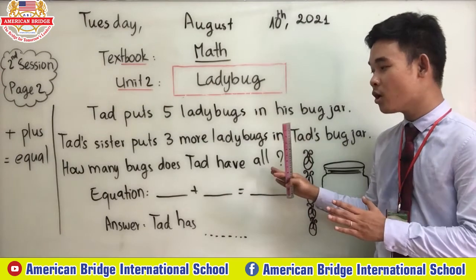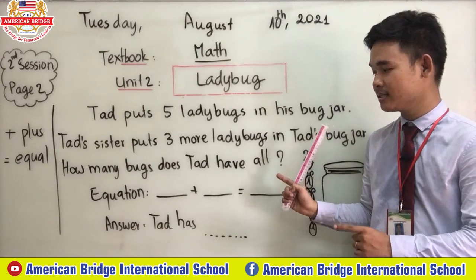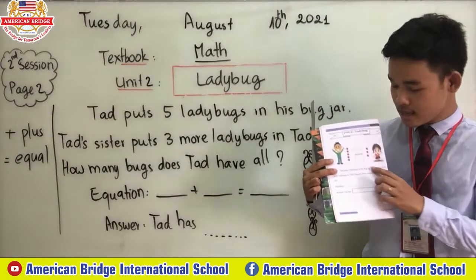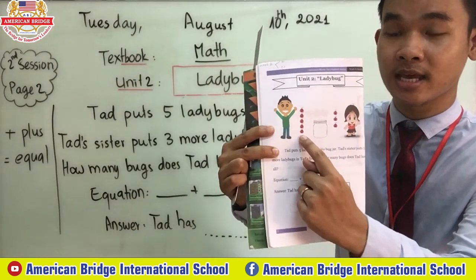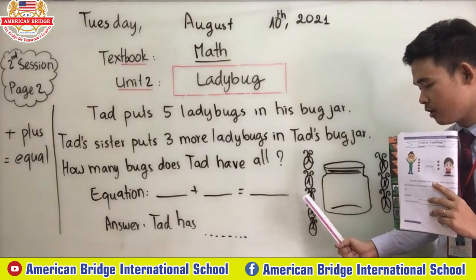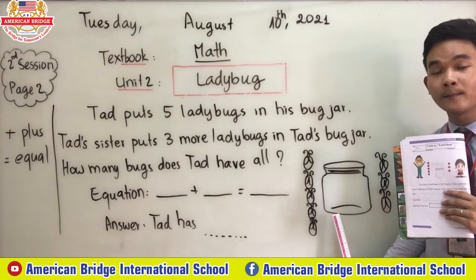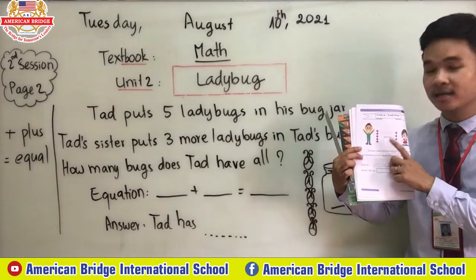So now you already know what we're going to do — how many bugs does Ted have altogether? Do you know ladybugs everyone? If you don't know, open your book and you will see. This is what we call ladybugs. Teacher also put the picture on screen. And this we call a bug jar — it's a jar that you can put bugs inside.